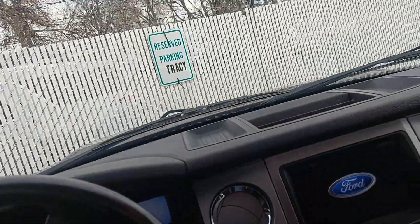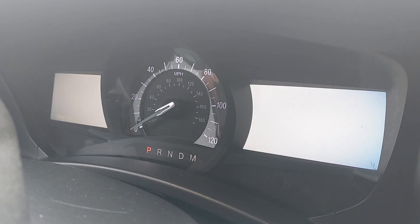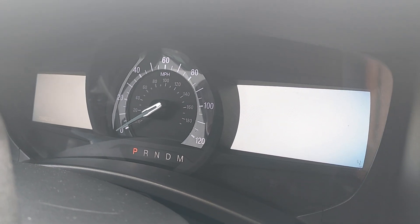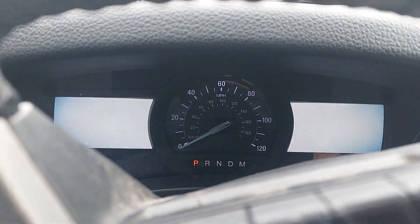Let's see the interior. What I'm going to do is turn it on, but when I do I'm going to leave the camera up here on the dash — that way if there's any kind of warning lights or anything popping up, you'll be the first to know. Let's check it out.